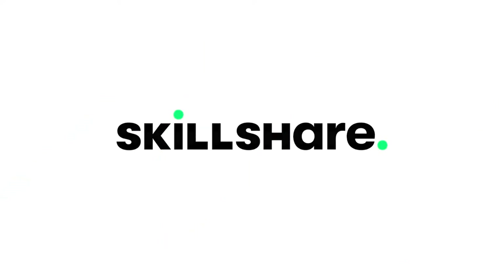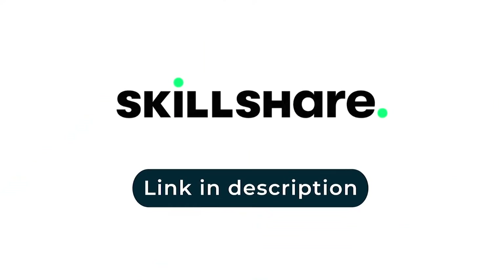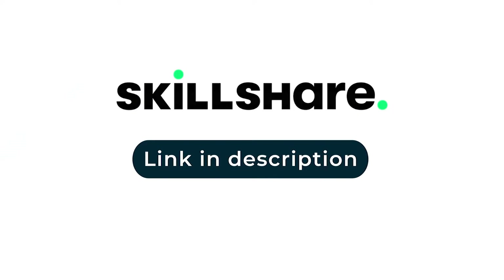This video is sponsored by Skillshare. The first 1000 people to use the link in the description will get a one-month free trial of Skillshare.